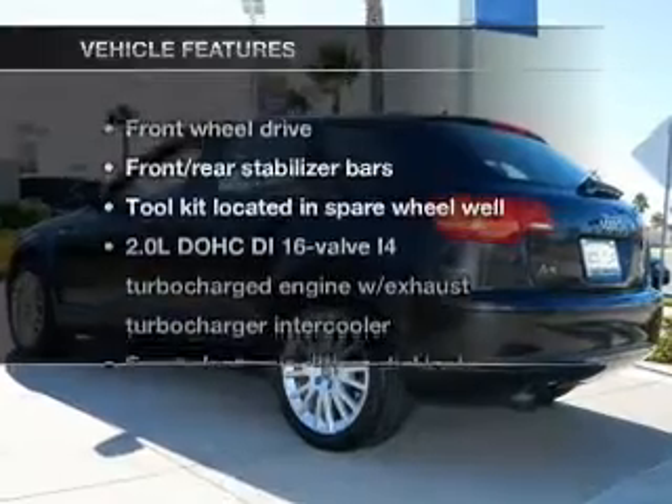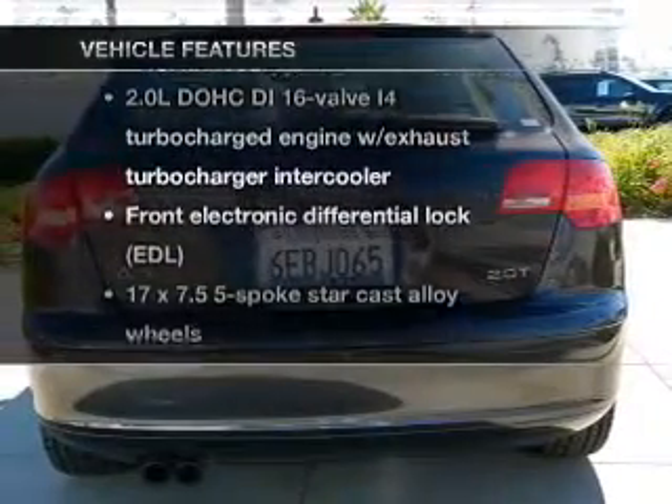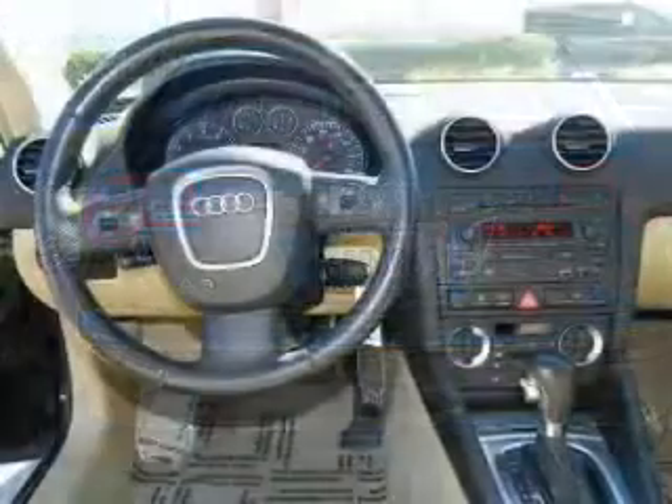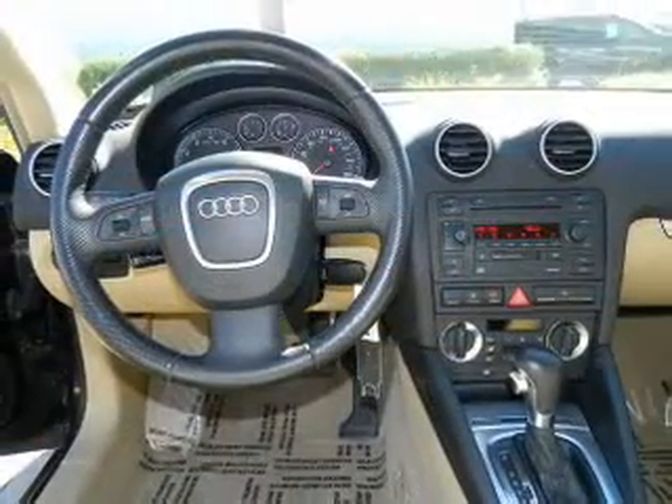And with these notable features, you won't want to miss out on the opportunity to own this amazing ride. Power door locks, power windows, cruise control, satellite radio, and power steering.